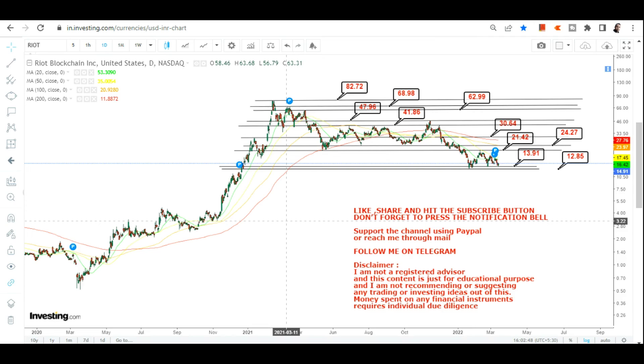Everything starts with a single point — the support range on the downside is between 12.85 and 13.91. If these two levels hold, we will definitely see some sort of bounce, at least a trading bounce for now. Please do not go below these two levels on the downside. That's the end of the video, thanks for watching.